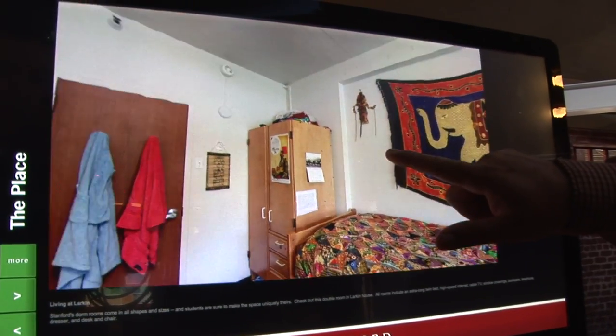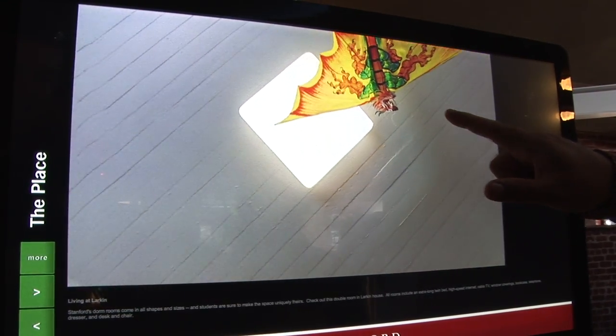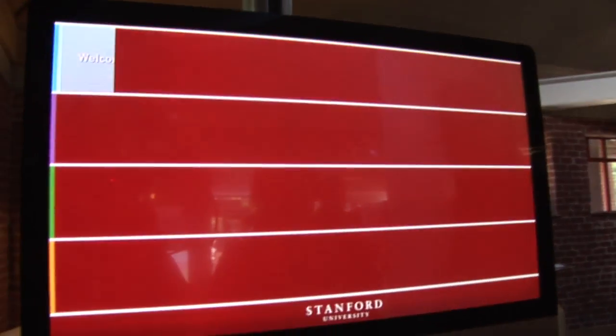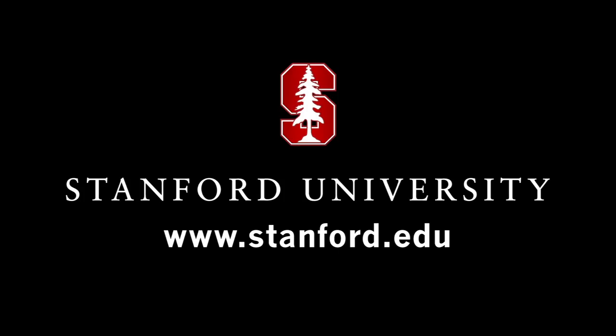You can actually touch this. There's a dragon up here. So just a way for people to browse around and see what's happening here at Stanford. For more, please visit us at stanford.edu.